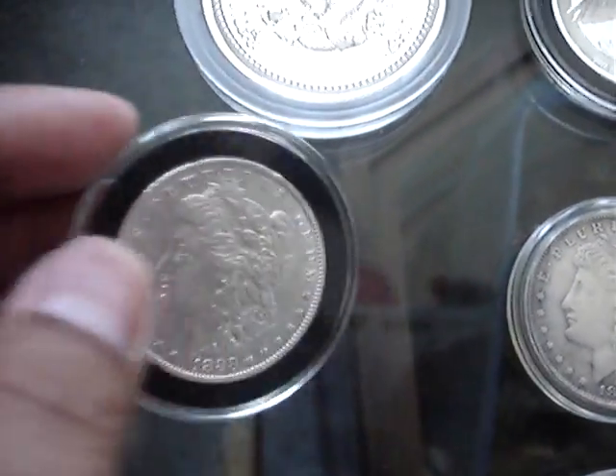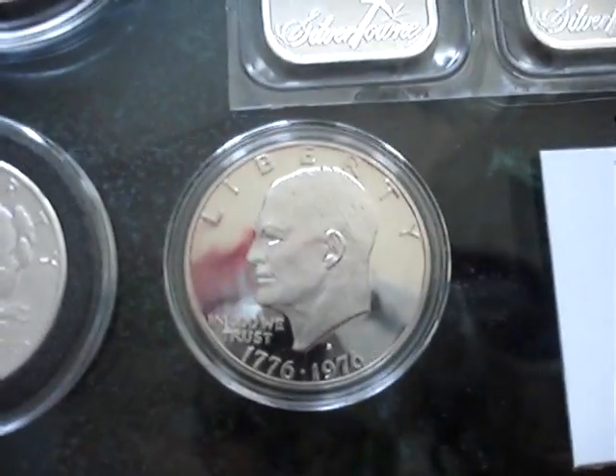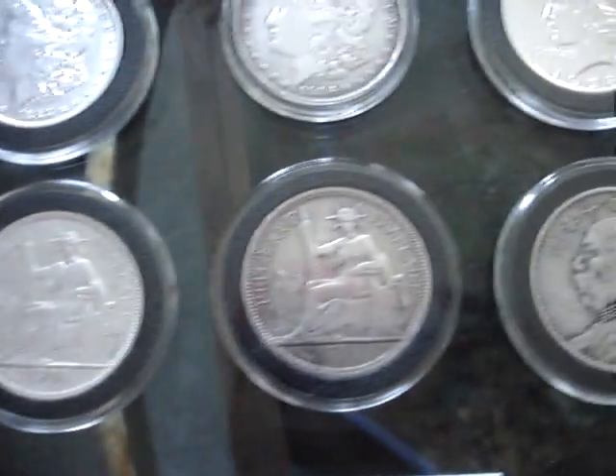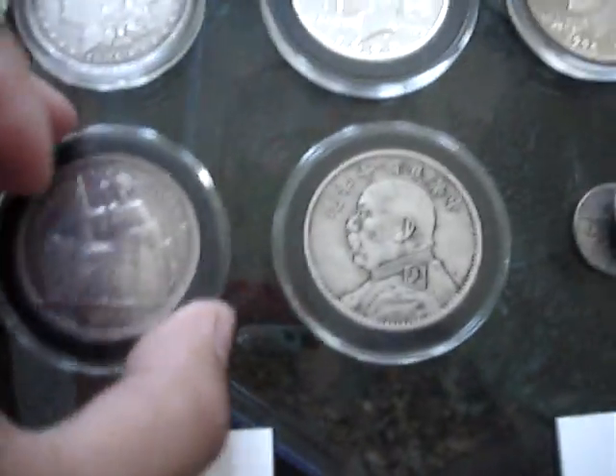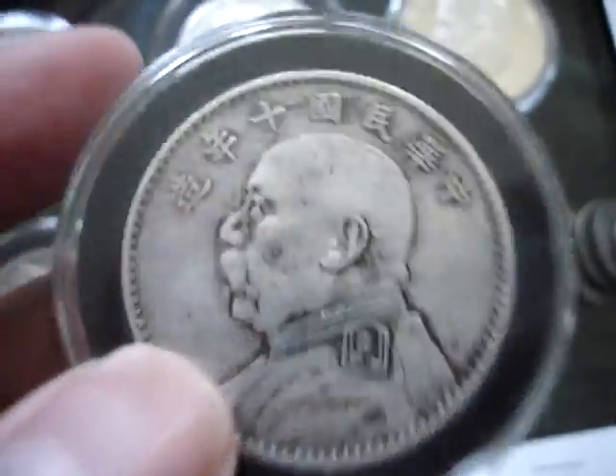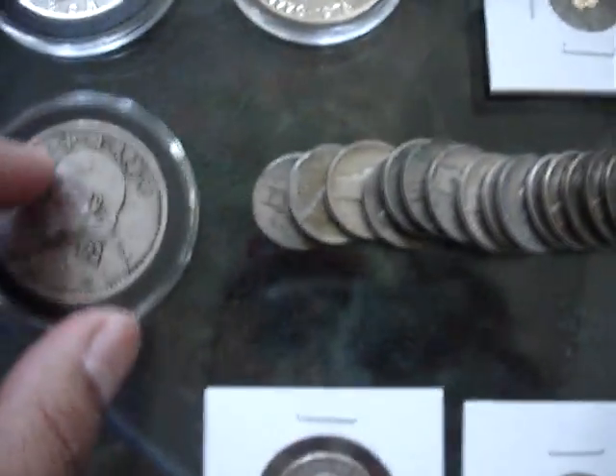And then we go on to my 90% silvers. A little Morgan, 1883, nothing too special. 1884, 1928 piece. Proof Ike from the S-Mint. A little couple gold nuggets. I have some French Indochina coins — they're legit, got them from my grandmother. Fat Man Chinese silver dollar, 1921, seeming pretty good condition. That's what my dad gave me.